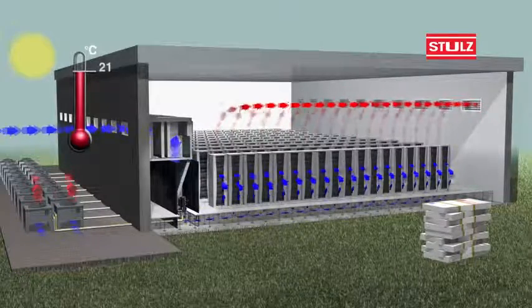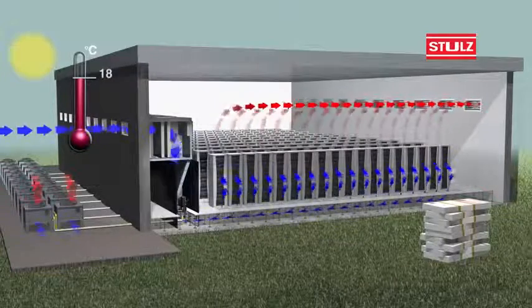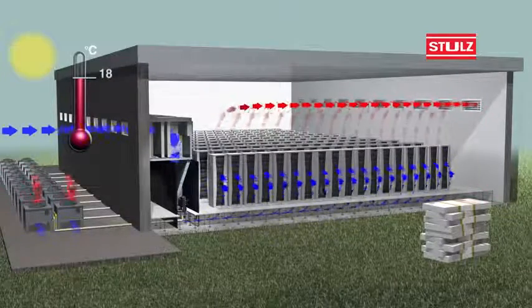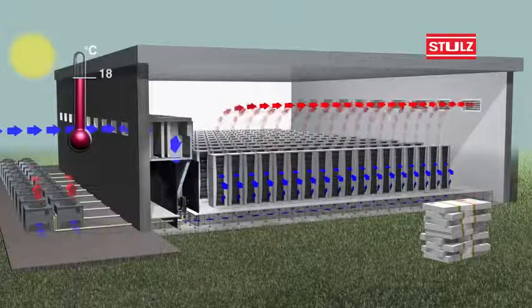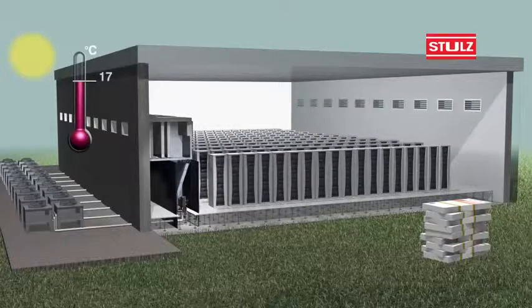Special filters placed in the outside air path remove unwanted particles from the incoming air, ensuring that clean, filtered air flows into the data centre and through the sensitive servers.